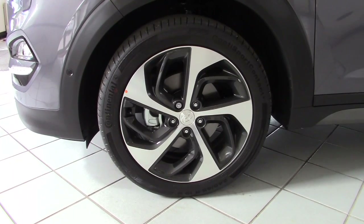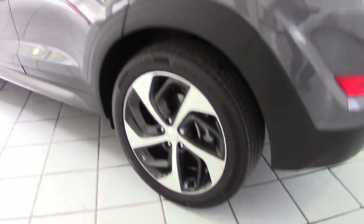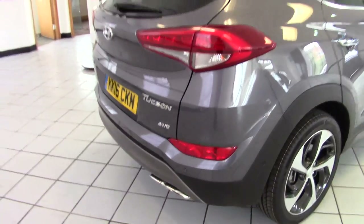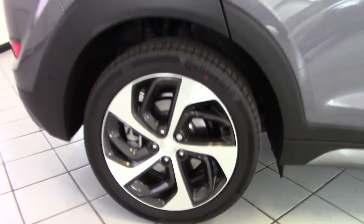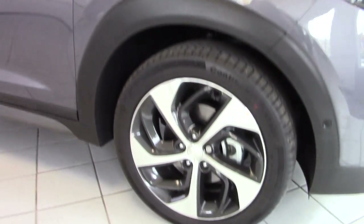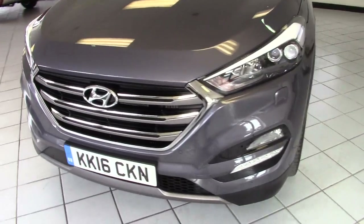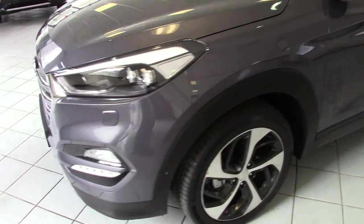The Premium SE comes with these really smart 19-inch alloys which look very smart and really set the vehicle off well. As you can see all around the car, it's in absolutely pristine condition. The Premium SE comes with reversing sensors and a reverse parking camera, privacy glass in the tailgate and also the rear doors. It's got a panoramic roof with an electric sunroof in the front section. Indicators are built into the door mirrors, keyless locking, and a power tailgate. Front parking sensors, LED daytime running lights, headlamp washers, and Xenon headlights as well — a very well specified car.